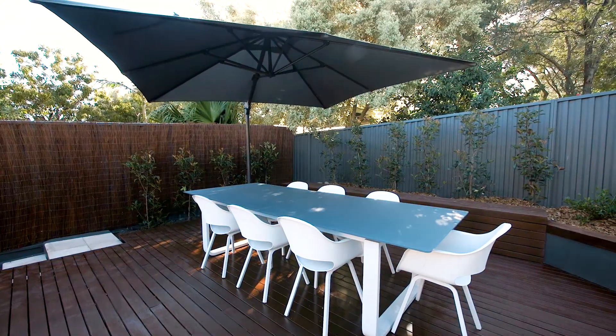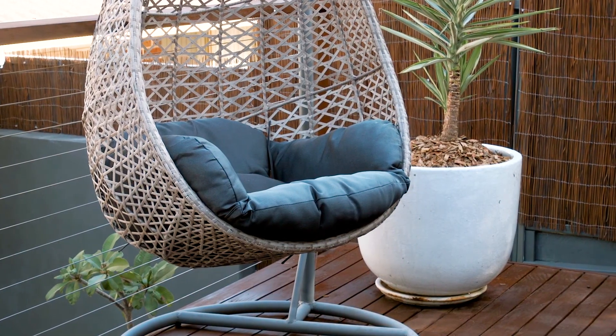Apart from the exceptional quality found in every part of this property, something that really stands out to me when walking through this home has to be this rear entertaining deck. It's excellent and offers endless entertaining all year round.